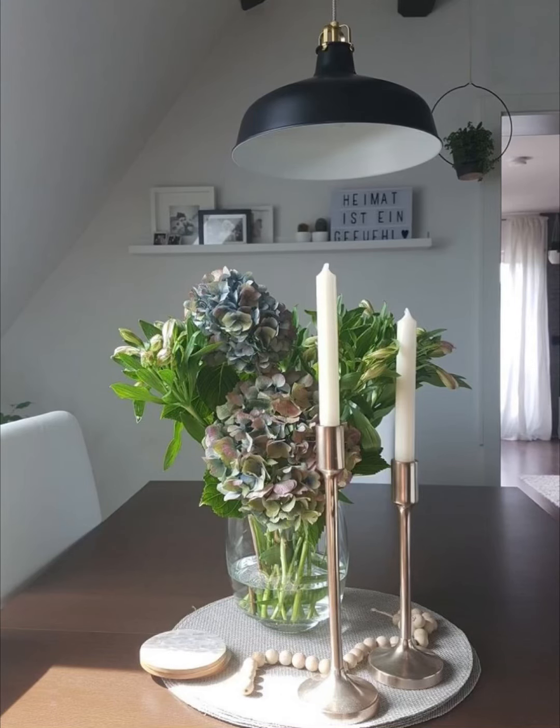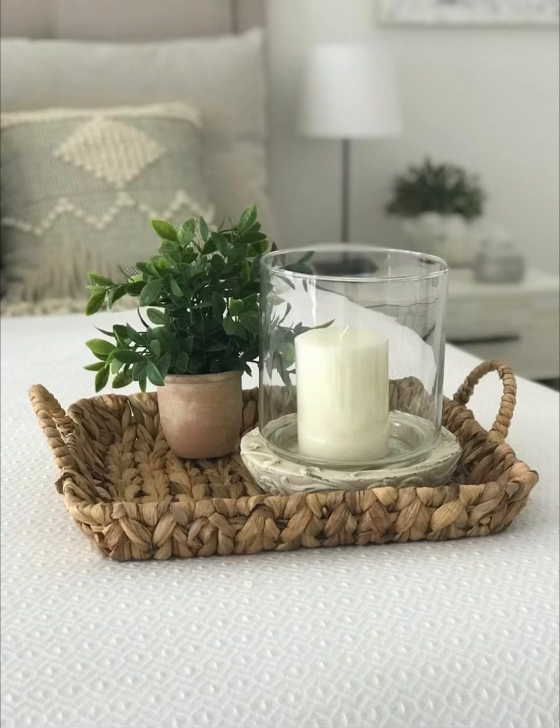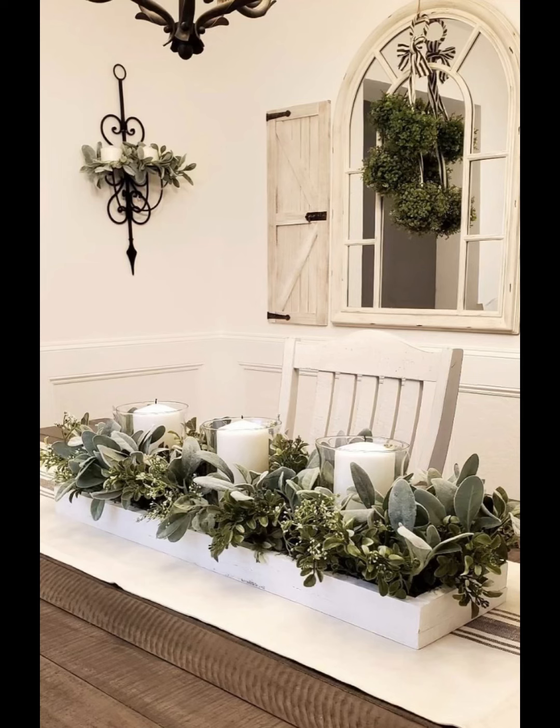Indulge in the captivating realm of dining table candle holders as Home Paradise unveils a sensory journey that goes beyond the ordinary. In this engaging four-minute YouTube video, we immerse you in a symphony of designs where each candle holder is not just an accessory.